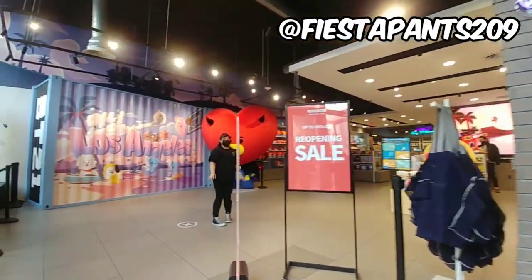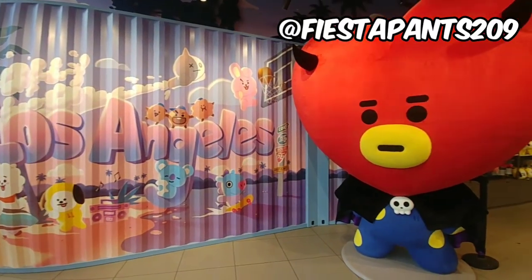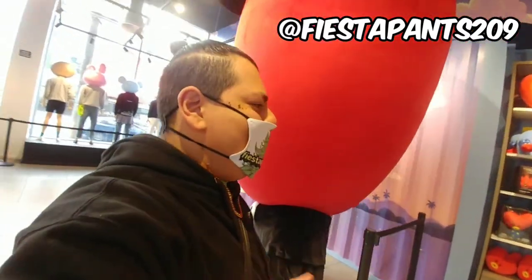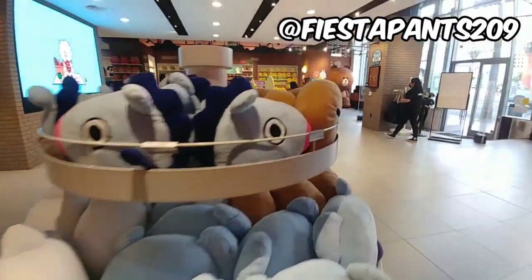Sick as F. Hello, hello, konnichiwa. So the grand reopening of the LineFriends store here in Hobby World. As you can see, the excitement is in the air. People are shopping, people are excited to be here. It's nice and bright and colorful.